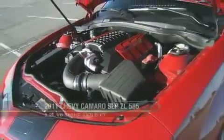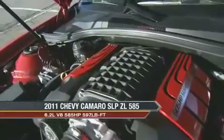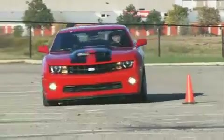The 585 horsepower only tells part of the story. What gives this car its pop at the low end is the torque — all 597 pound-feet of torque at 4,100 rpm. Obviously, peeling rubber is something the SL585 does only too easily.